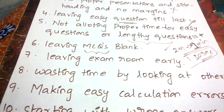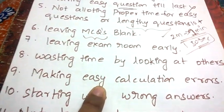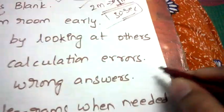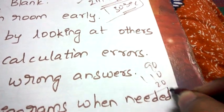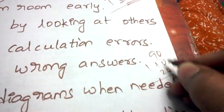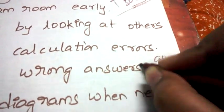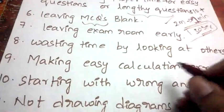Next: making easy calculation errors. For example, 9 plus 10 plus 2 equals 21, but in a hurry you might write 13 and your whole answer becomes wrong. Never make simple calculation errors — always double-check your arithmetic.